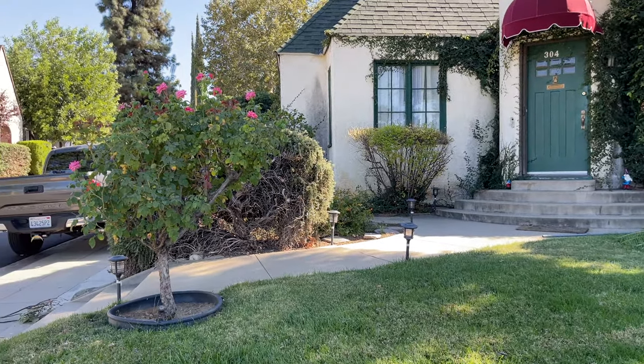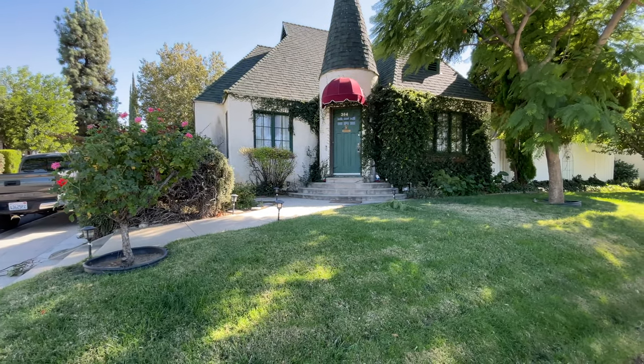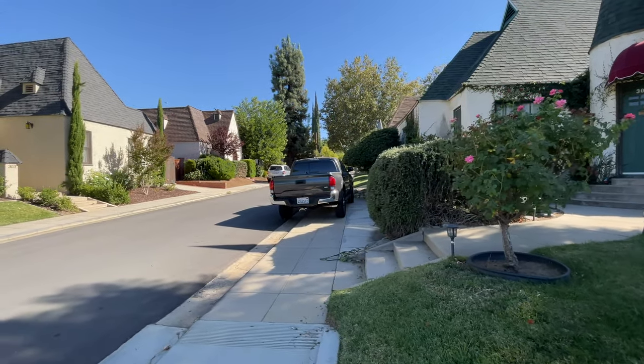Hey guys, Thomas here and today we're checking out Normandy Street. It's on the corner of Clark and Normandy and this is a street of really cool houses — they're all like gnome houses. So let's take a quick walk up and a quick walk down.